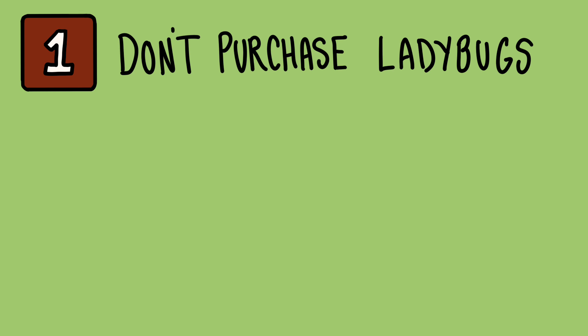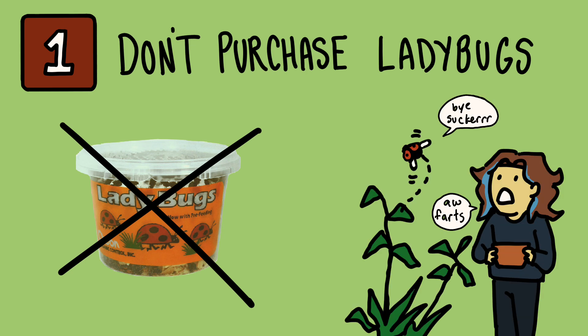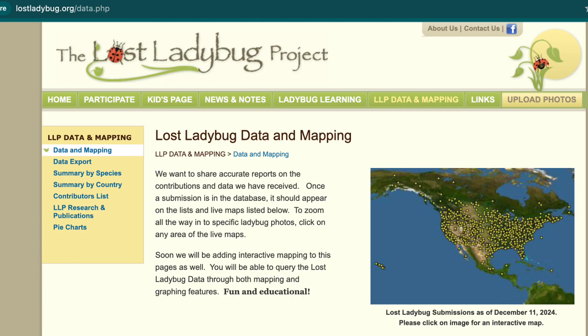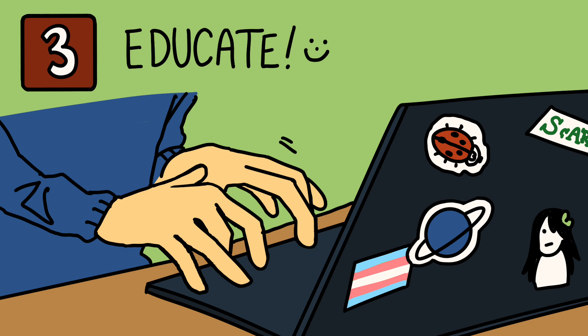So what can we do? First of all, don't purchase ladybugs as pest control for your garden. The mass trapping of ladybugs depletes their population from the areas in which they're caught and shipped from. Plus, they're likely to just fly away from your garden anyway, so it's not going to really help. Second, when you see a ladybug, take a picture and report it to the Lost Ladybug Project. This helps scientists track populations in different areas and gather more data. And finally, if you see one of the charts we've discussed online or misinformation being spread about these ladybugs, just take a moment to kindly educate others.